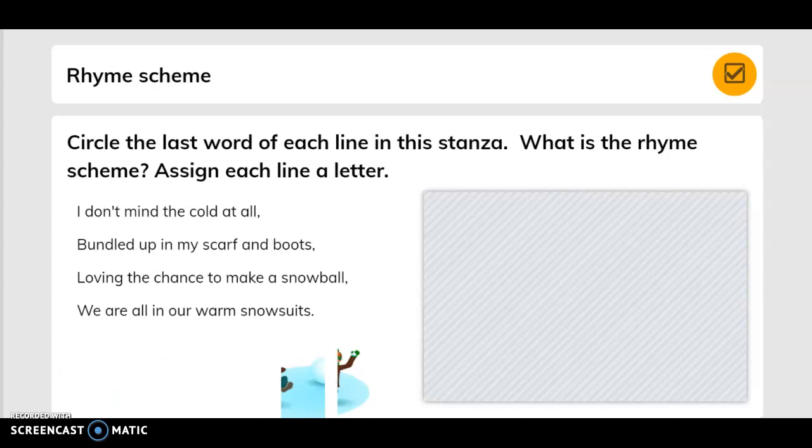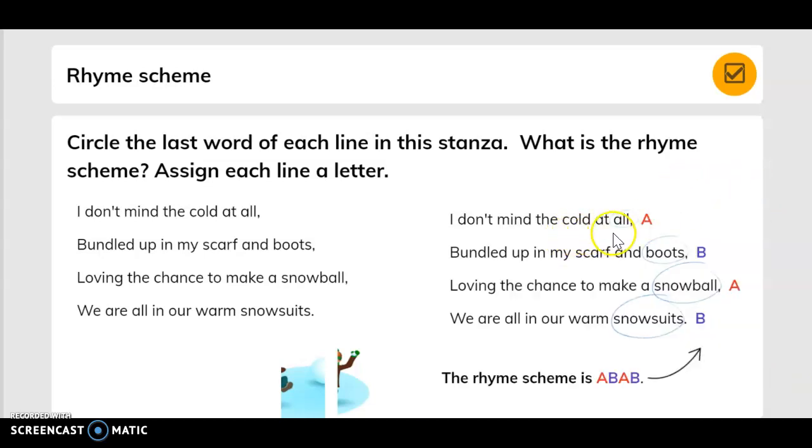Let's look at this other one. I don't mind the cold at all — that's A. Bundle up in my scarf and boots — that's B. Loving the chance to make a snowball — that's A. We are all in our warm snowsuits — that's B. The rhyme scheme is A, B, A, B.